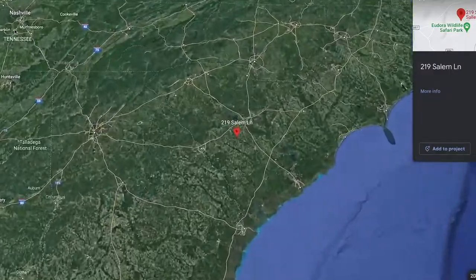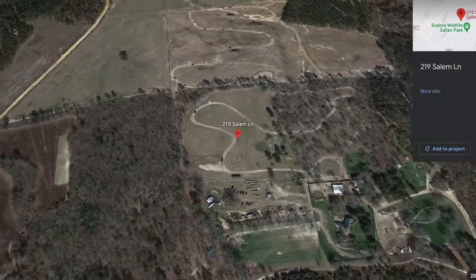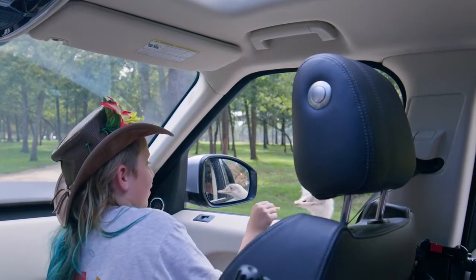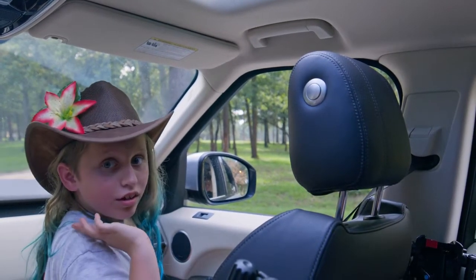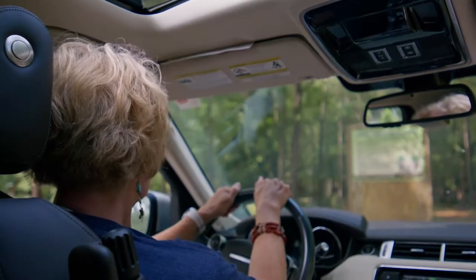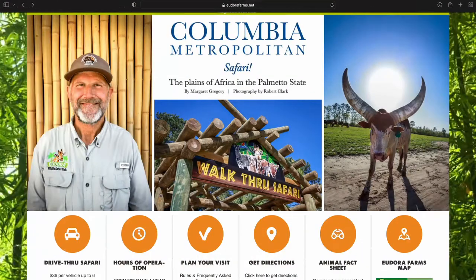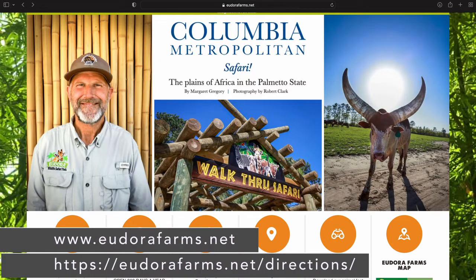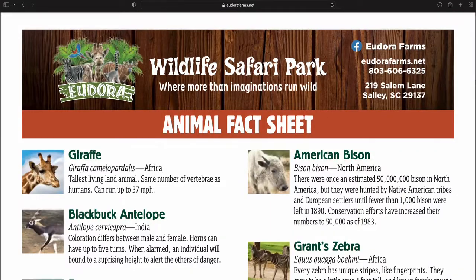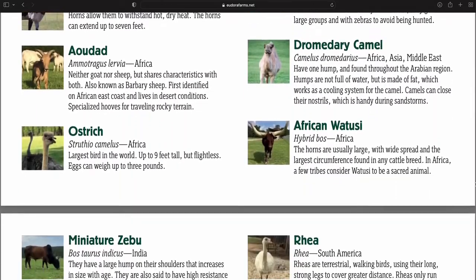Eudora Farms is located at 219 Salem Lane in Salley, South Carolina, 29137, and it's about 45 minutes from downtown Aiken. The farm is open 363 days a year, 7 days a week, Monday through Sunday, 9 a.m. to 5 p.m., and the last vehicle is accepted at 5 p.m. They're only closed for Thanksgiving and Christmas. Here's their website and a link to their directions. You could also download a map of the safari that you'll be taking, as well as an animal fact sheet about all the animals located there so you can learn some tidbits about each animal.